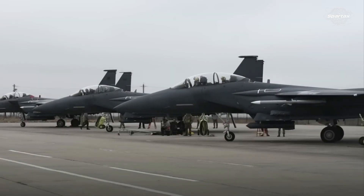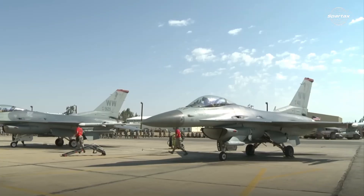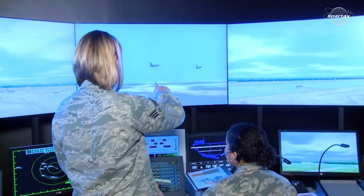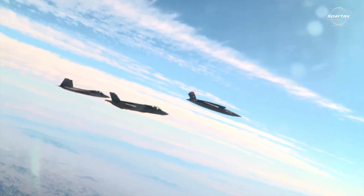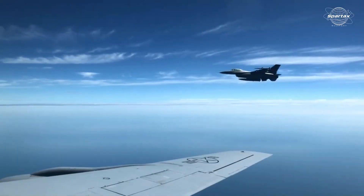The drill demonstrates the Pentagon's determination to adjust to the changing needs of contemporary combat. The test, which was overseen by the Air Force Research Laboratory, demonstrated the growing significance of drones as force multipliers that can execute challenging tasks while protecting human pilots.